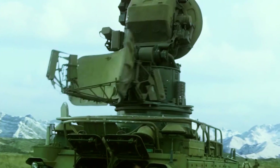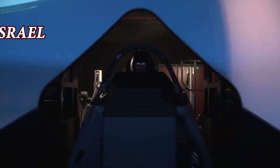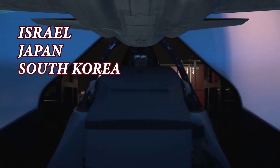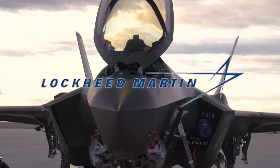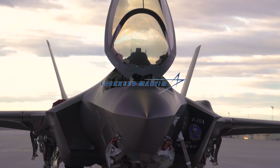Six foreign military sales customers are also procuring and operating the F-35: Israel, Japan, South Korea, Poland, Belgium, and Singapore, according to Lockheed Martin, the prime contractor for the program.